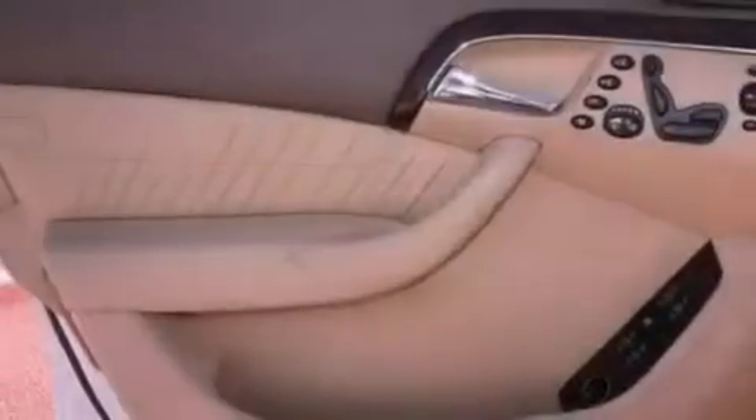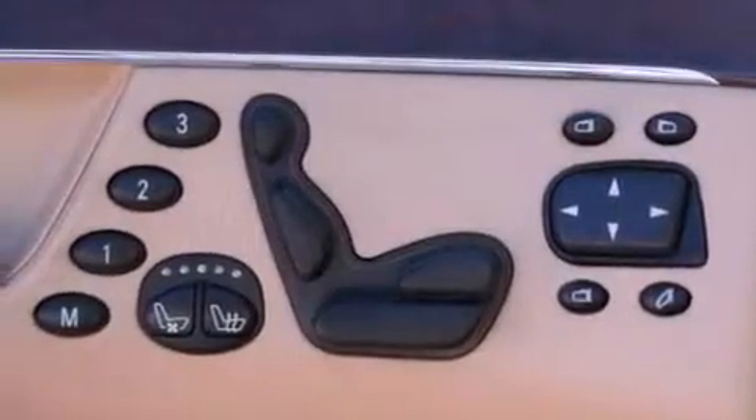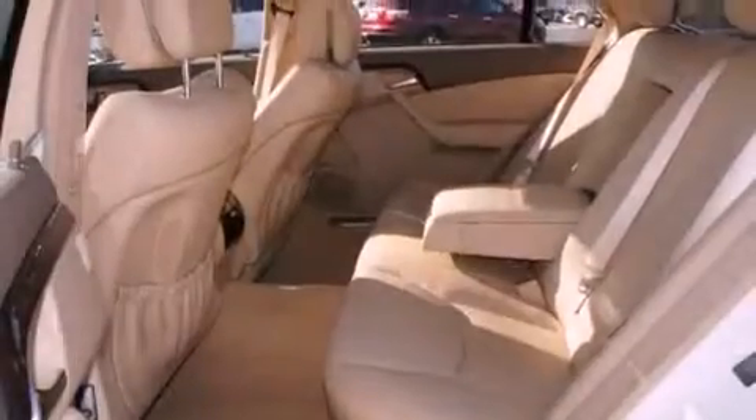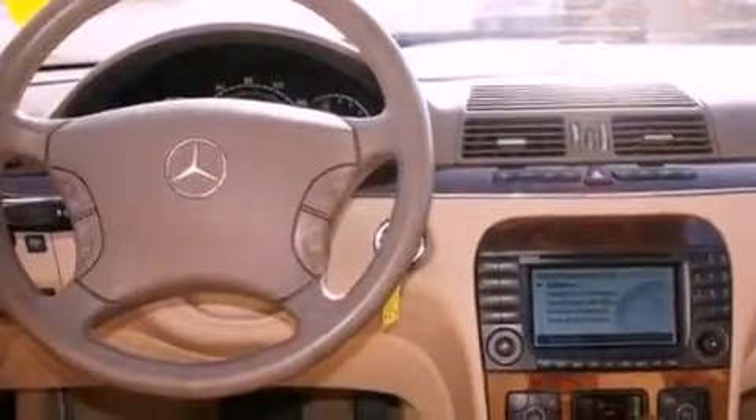The following features are also included: traction control and stability control systems, high intensity discharge headlights, cruise control, a CD player, leather seats, performance tires, an engine immobilizer theft deterrent system, an anti-lock braking system, and memory settings for the seat's positions so you can recall your favorite alignment with the push of one button.